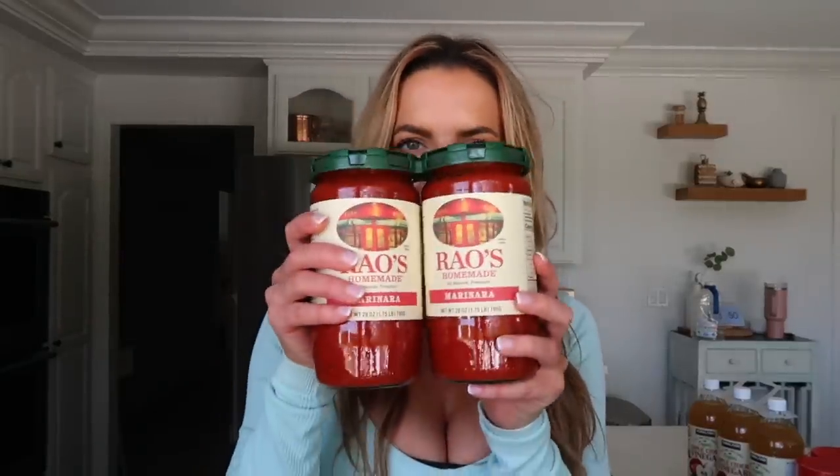It gives you that yummy Cinnamon Toast Crunch vibe. I like to do it on yogurt — I sometimes have it with milk, but mostly I throw it on top of Greek yogurt to add crunch. It's another great way to sneak in more protein, which was my focus this year.